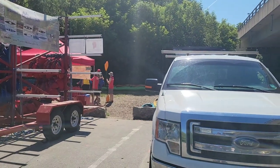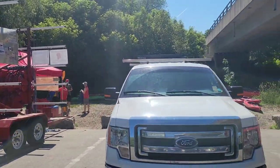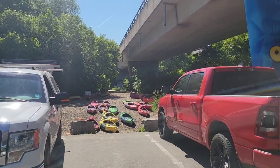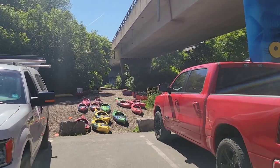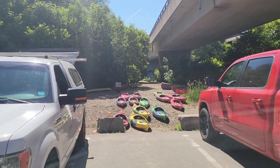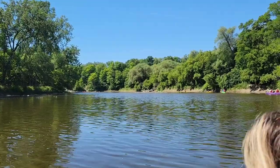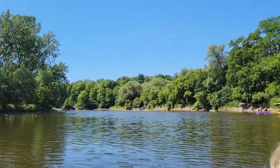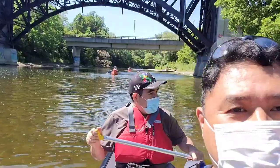You can see staff already preparing the paddles. That's the way we will be going later. Here we are — I am with my canoe mates. Alex is at the back and Lina is in front. Let me just change the camera.